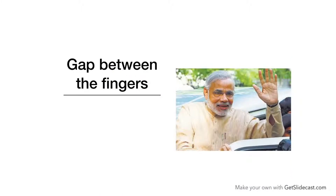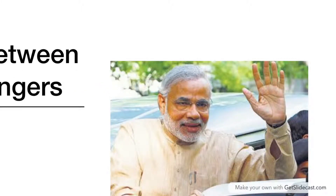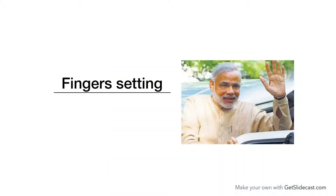Now we come to the gap between the fingers. As you can see, there is a wide gap between the index finger and middle finger, which means he is very independent in his decision making. The gap between the mercury finger and the ring finger is also wide, which makes a person a good communicator.